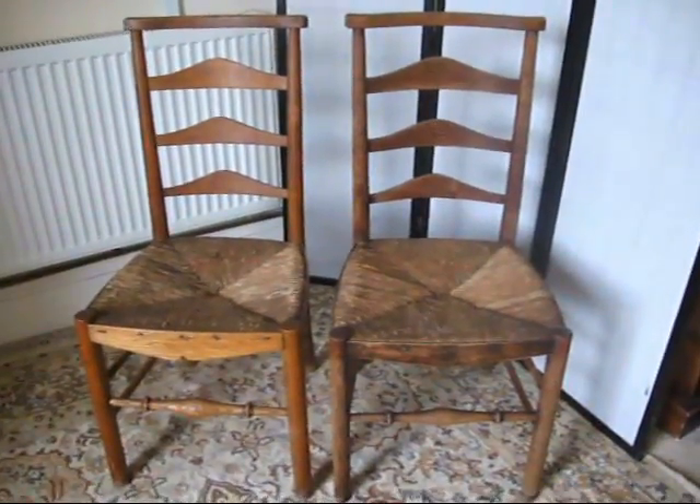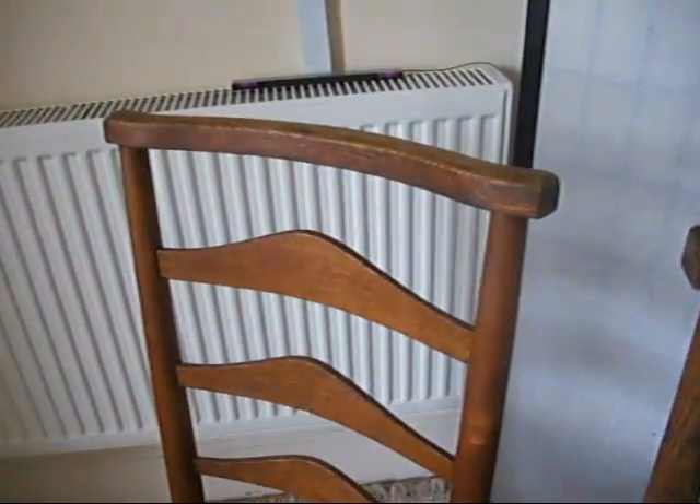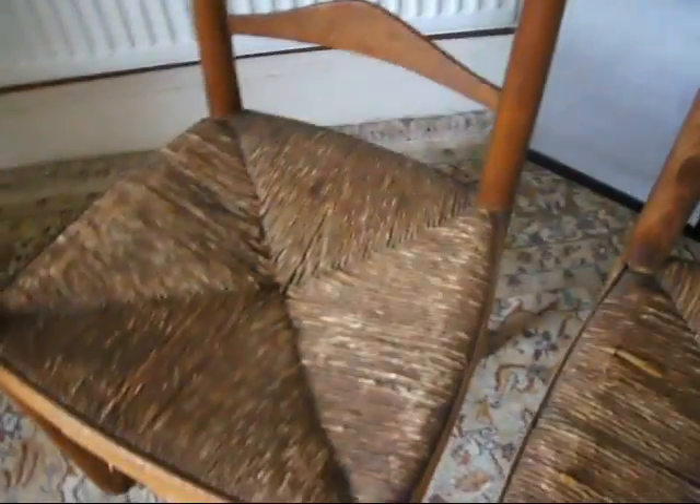We do sell things in other places and these ladder back chairs are always very popular, so if you're interested in securing these on eBay, get a bid in before they're gone.